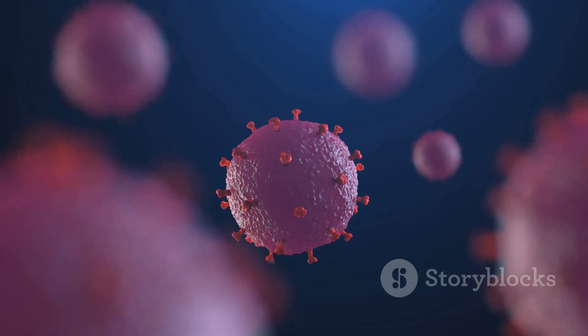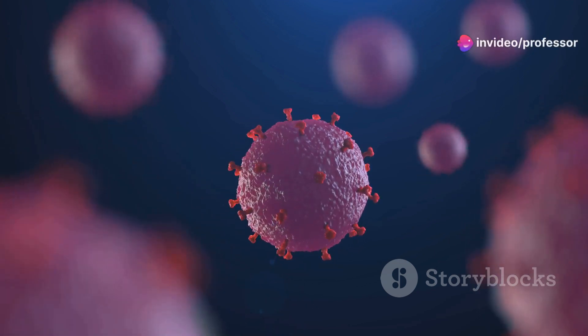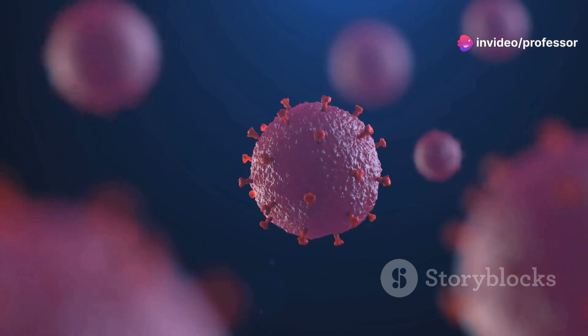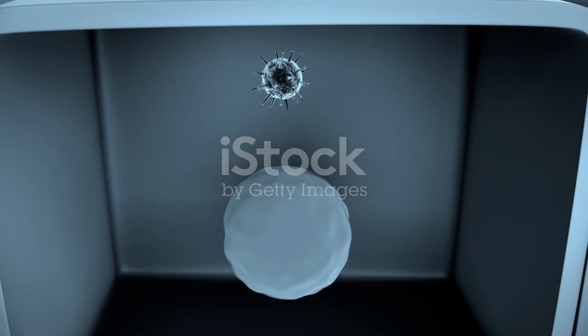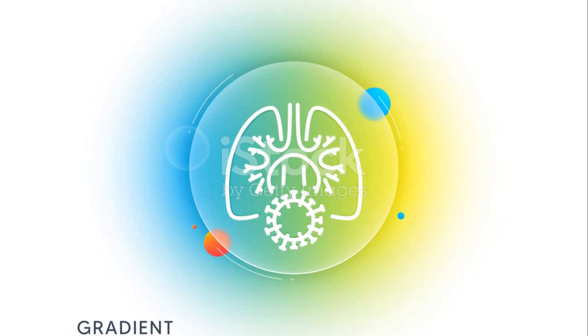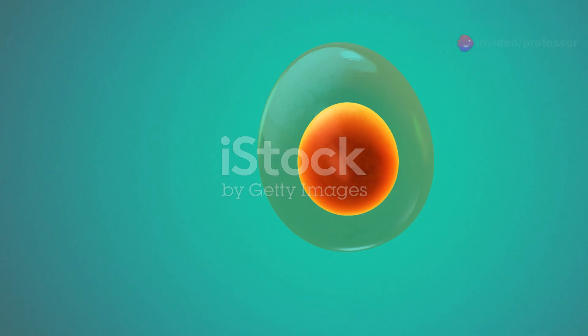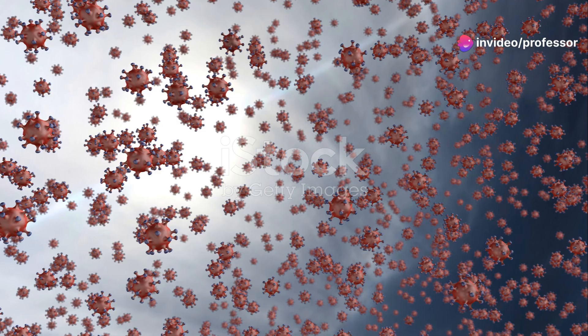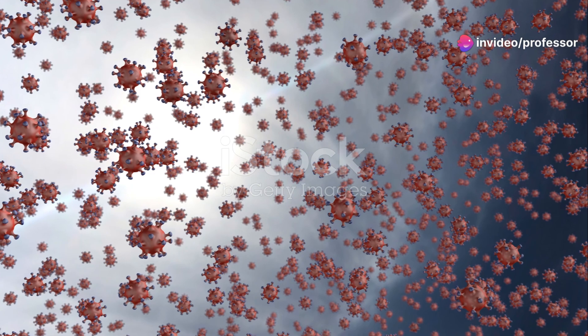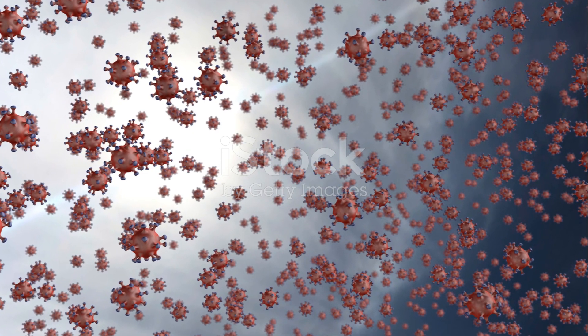As more and more viruses are produced, they eventually burst out of the cell, destroying it in the process. This destruction can lead to symptoms you're familiar with — fever, cough, and in severe cases, a lot more. But here's where our body fights back. Our immune system starts working overtime to defeat the invading virus, leading to a battle that entails inflammation and sometimes the healing process. It's an incredible, though often exhausting, display of our body's defense mechanism.